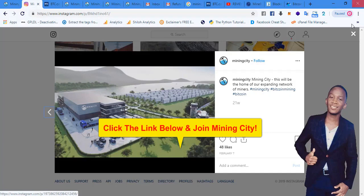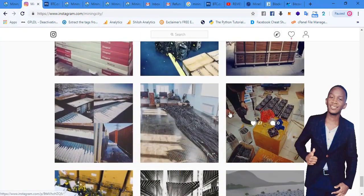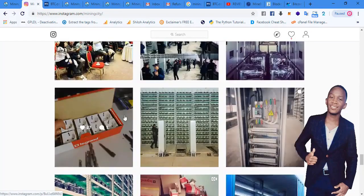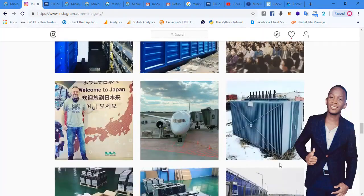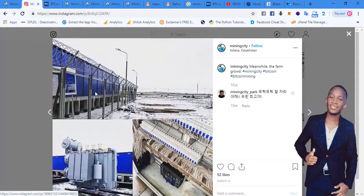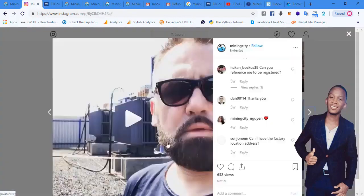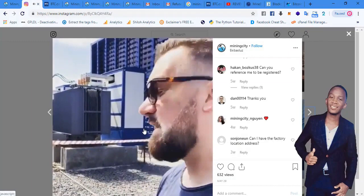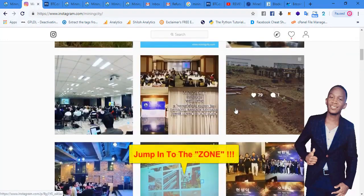Everything starts somewhere. You can see the process of building Mining City has been documented on their Instagram. There are images of mining machines being serviced by workers, transformers being installed as power suppliers, security fences being built, and electrical equipment needed to power all the machines. They've been posting videos live from the site. Mining City will continue to grow as we build it.